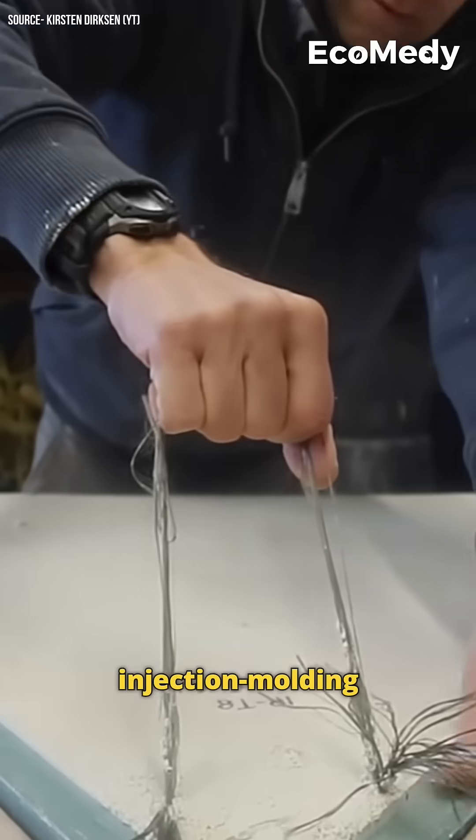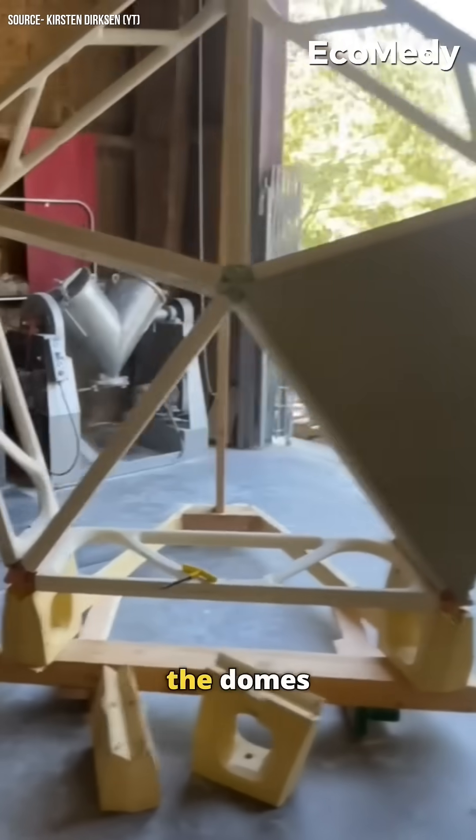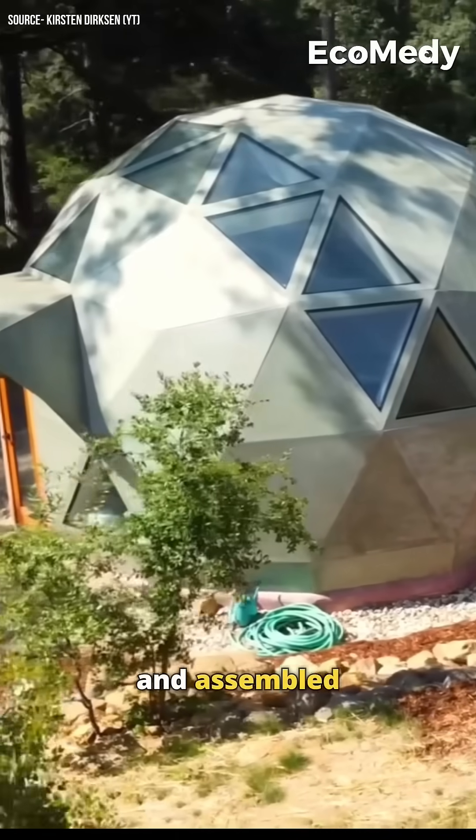Produced using a unique injection molding process, the domes are manufactured in local factories and assembled on site.